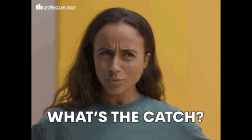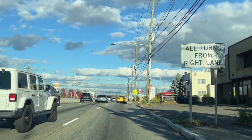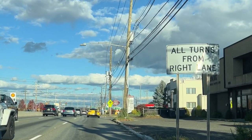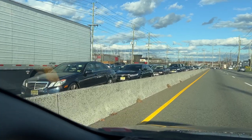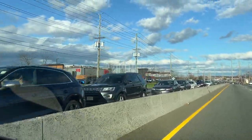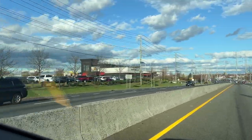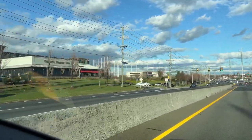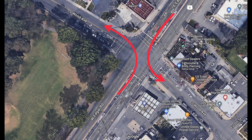So that's the good, but there has to be some bad or else all states would use them. The main drawback to the Jersey jug handle is driver confusion. If you're not from New Jersey or nearby states, this is an awkward and uncommon configuration. Drivers in the U.S. are used to turning from the left lane and will often drive in the leftmost lane in anticipation of making a left turn or U-turn. I experienced this quite a bit myself until becoming acclimated. There can also be inconsistency, as some intersections have jug handles while others use a standard intersection. However, advanced signage can help mitigate some of this confusion.